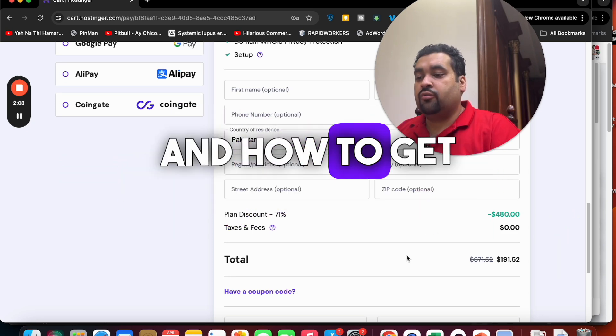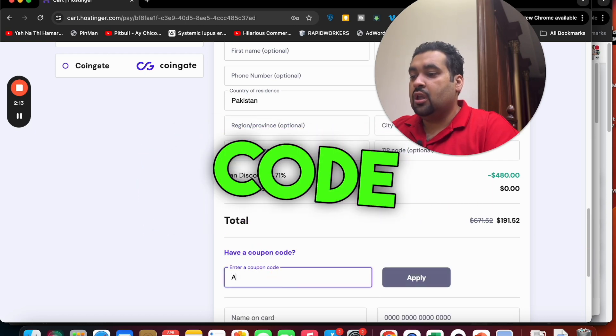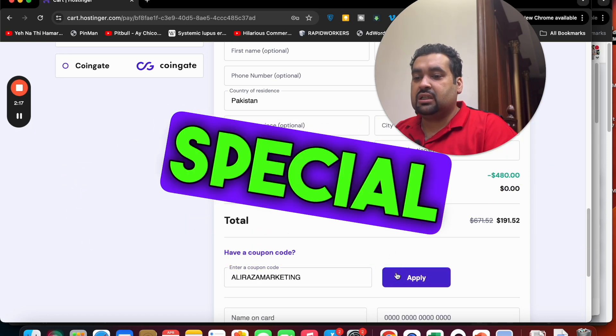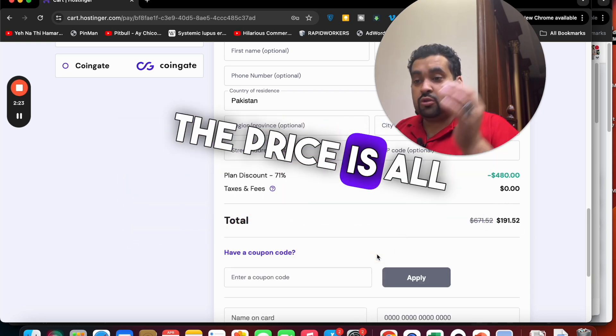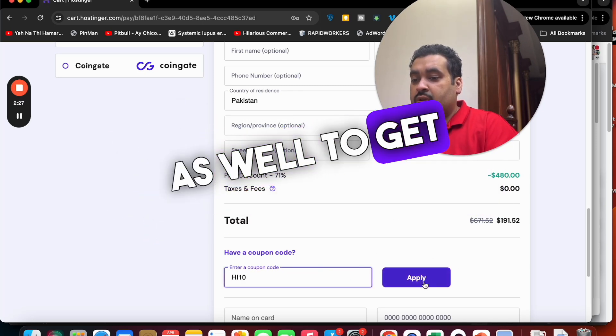To get a further discount at Hostinger, select 'Have a coupon code' and enter the coupon code. You can find this coupon code in the description of this video along with the special discount link. You can see the pricing has dropped even further with the coupon applied. There is also a second coupon code available to get an additional discount.